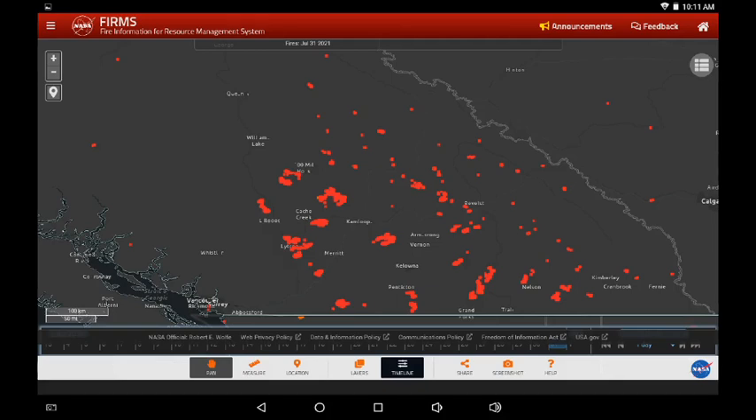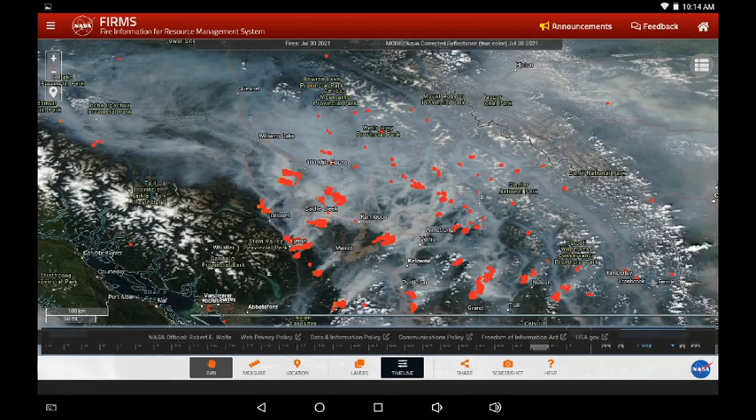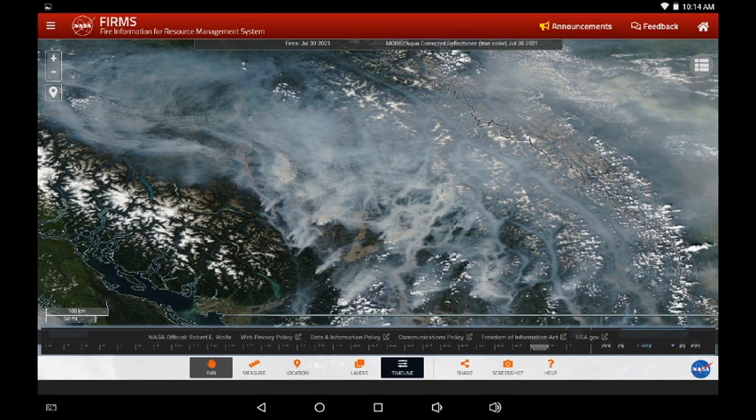Greetings, this is July 31st. Looking at NASA's FIRMS system, there are a lot of hot spots out there. This is smoke from yesterday and we can see it's moving from the southwest to the northeast, filling up the eastern half of the province and stretching from Manning Park all the way to Quesnel.